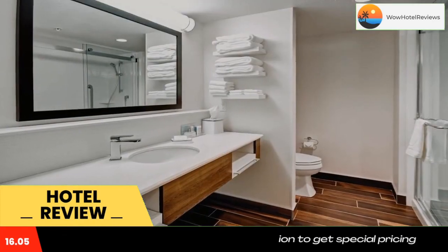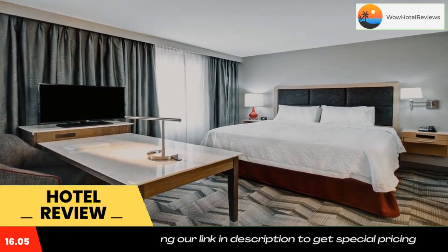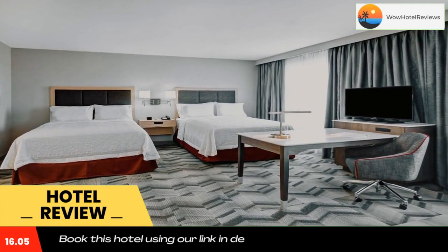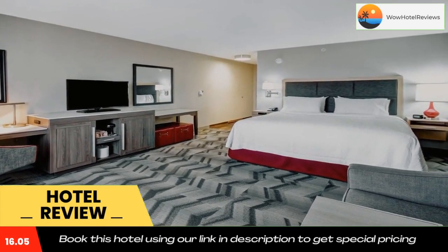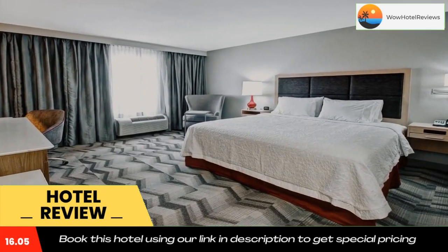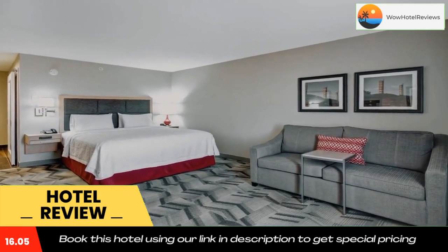Free private parking and a business center are available, as well as a 24-hour front desk. The nearest airport is Medicine Hat Airport, 5.6 miles from the hotel. Use our link in the description to get a special discount on this hotel. Don't forget to like and subscribe to our channel.